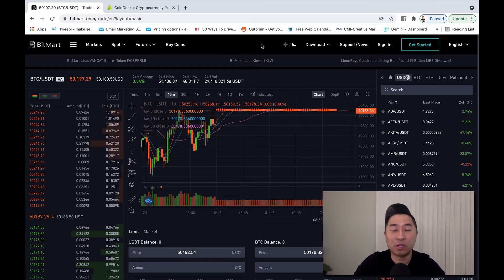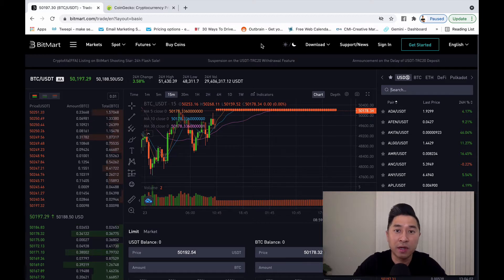BitMart is known to list some of the hottest trending cryptocurrencies today. I'm going to share with you how to navigate the mobile app BitMart and how to purchase coins such as Shiba, Akita, and SafeMoon right here in this video.